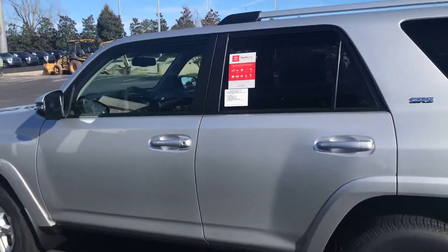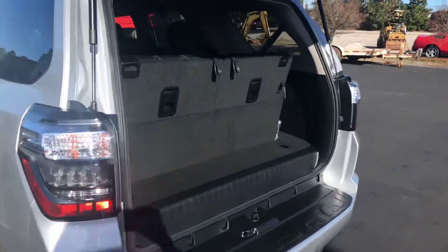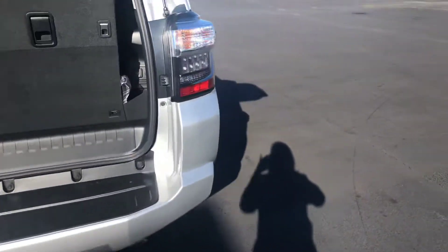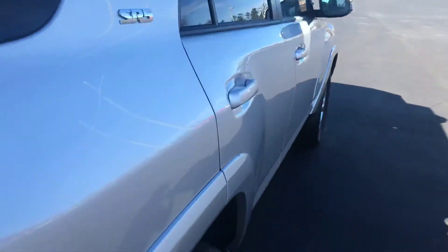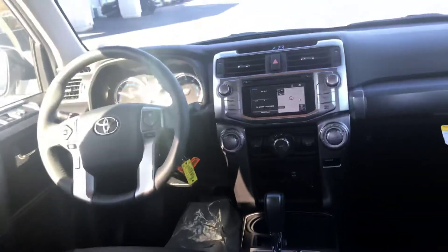The Premium trim gives you heated leather and a sunroof. You also have third row seating in this vehicle — it will fold flat for extra storage. You have your towing package, and the interior on this one is two-toned.